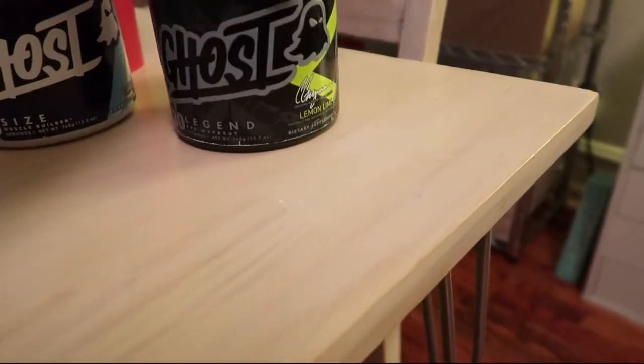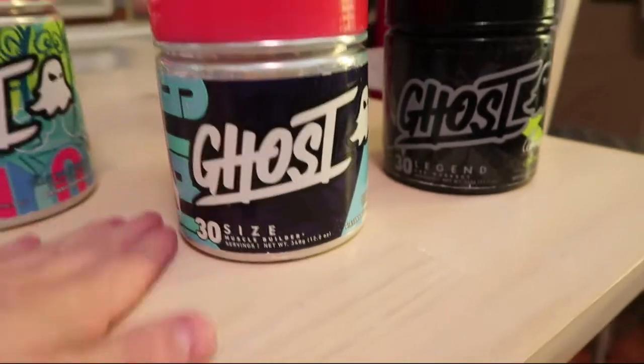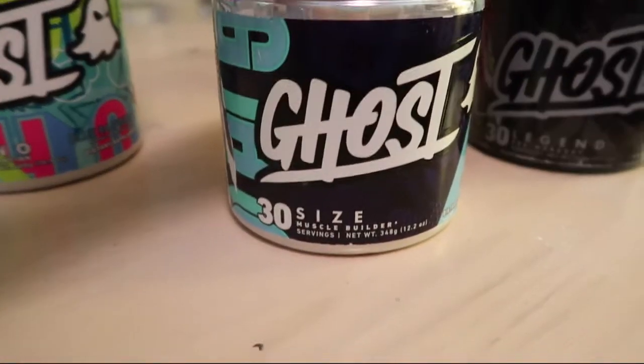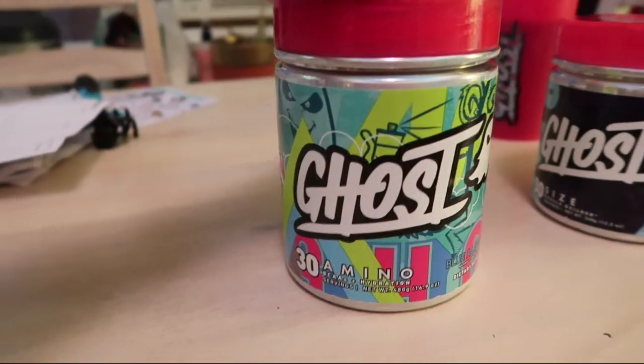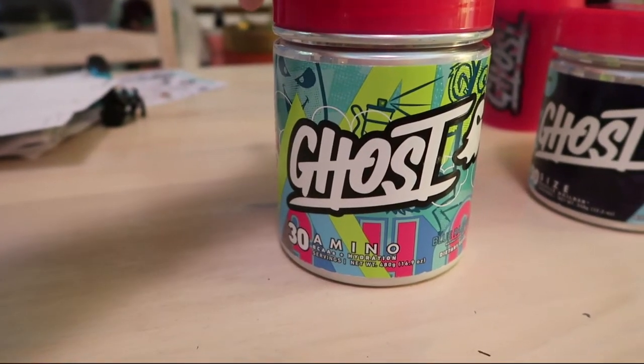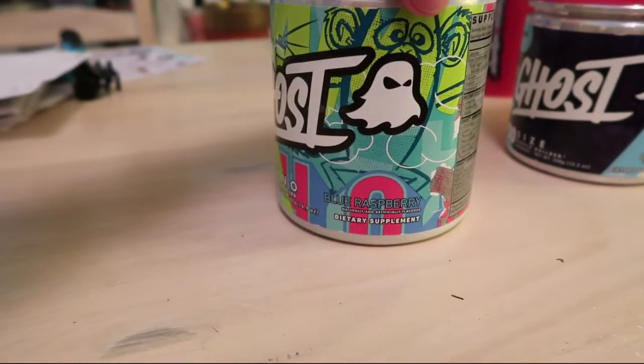Number one, this is a limited edition lemon-lime flavor for their pre-workout, Legend. Number two, this is their brand new product — this is what I'm most excited about — this is their creatine supplement called Size. And this is their amino BCAAs, Branched Chain Amino Acids, in blue raspberry flavor.